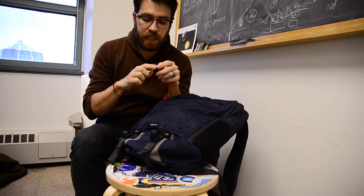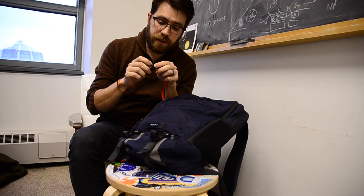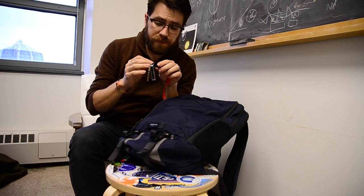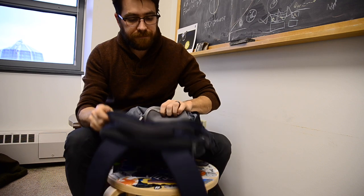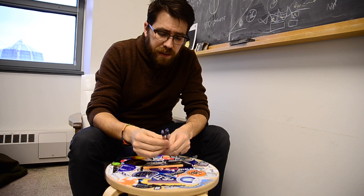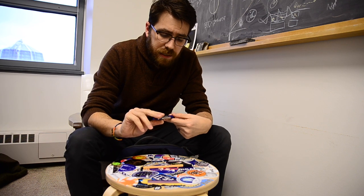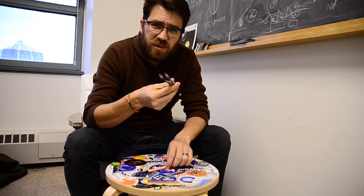In this main front pouch, I keep my work keys. I keep my work and home keys separate to physically separate my work and home life. I've also got some pens — I'm super picky about pens. The brand I've been using for a long time is the Zebra F-301. Right now I have two blue ones; usually I carry a blue and a black.